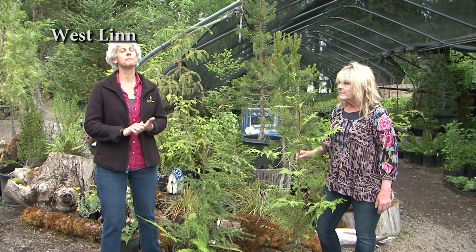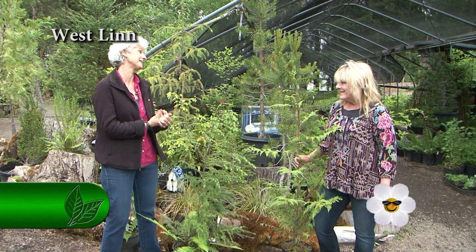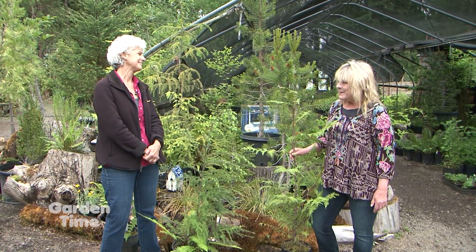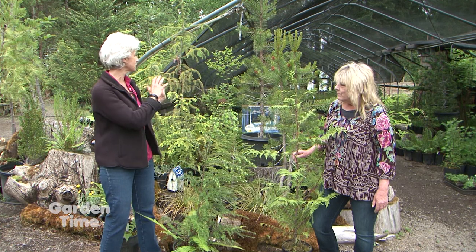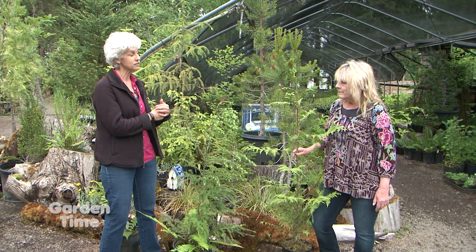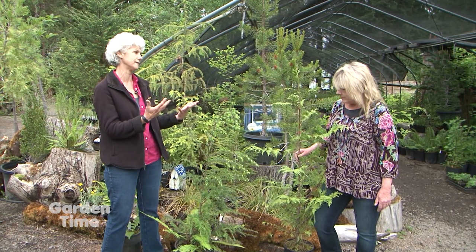I am surrounded by a woodland — a beautiful place. I'm at Bosquedale with Lori. I love coming here because you feel like you're in a woodland, but you're really in a city, so it's a nice respite. That's exactly what we were aiming for. You have all these vignettes to show people how to plant in their gardens to create that kind of look. Today we're going to talk about trees that are the bones of that little vignette.